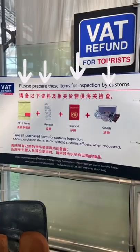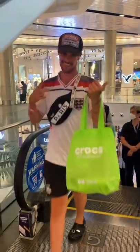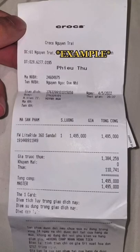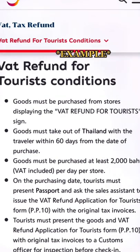Did you know that you can claim back VAT on purchases you make abroad? Just be sure to get the yellow slip when you make your purchase. Have your passport, receipt and the goods ready to show, and you'll be able to claim back some of the money you spent.